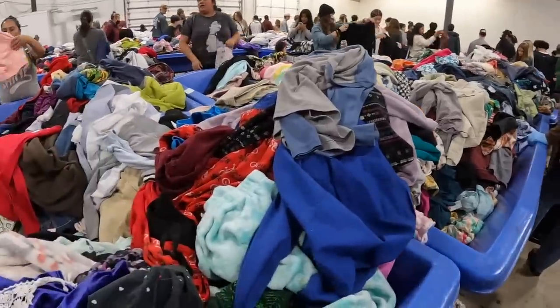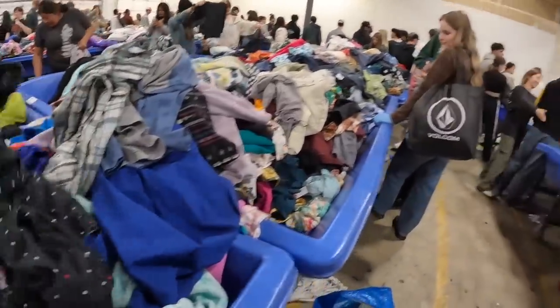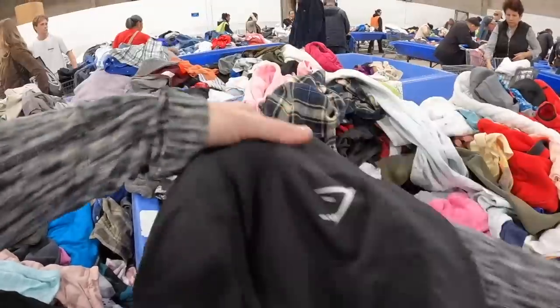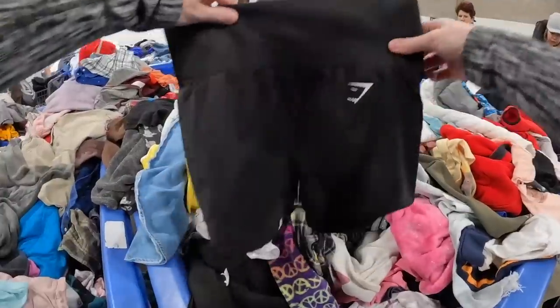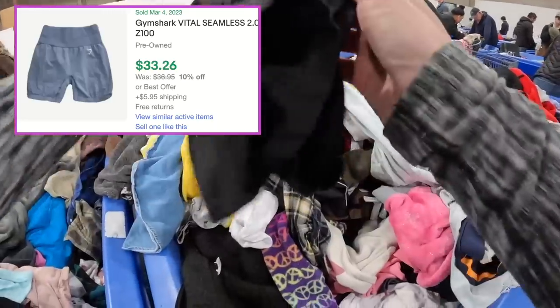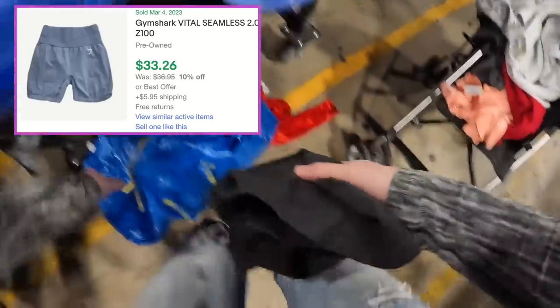They are going to be rotating the bins, so I'm going to line up in just a sec. I did have a little luck and found these Gymshark shorts that have already sold for me for $26 — a decent find among the many items I dug through that were worth nothing.